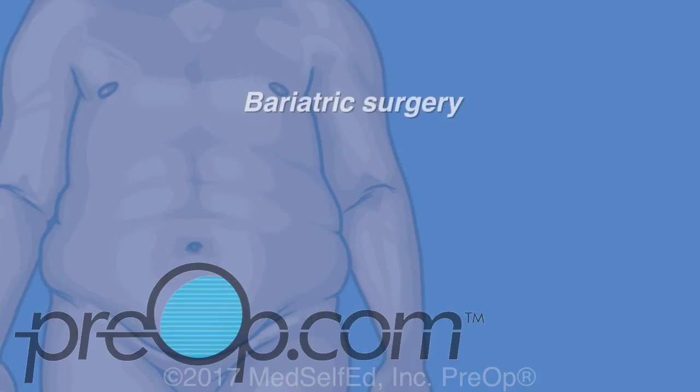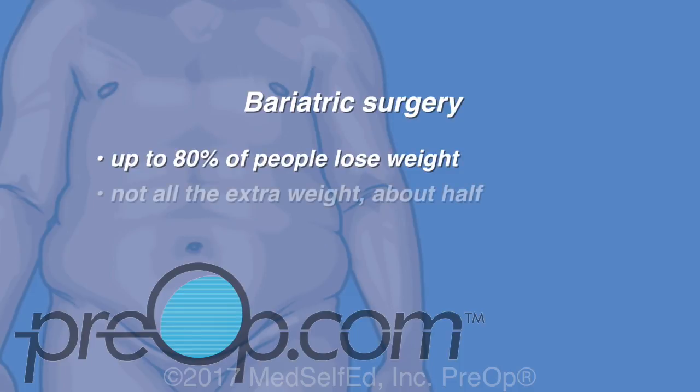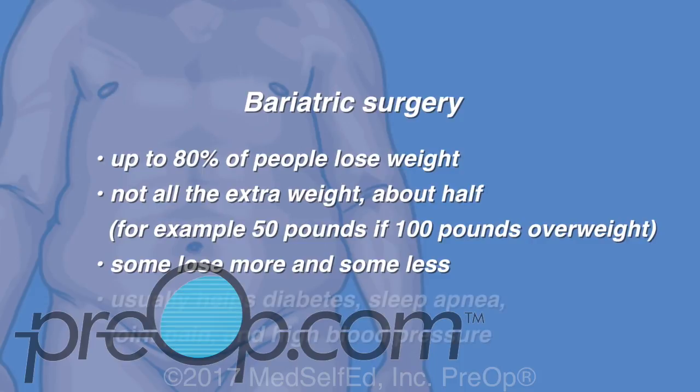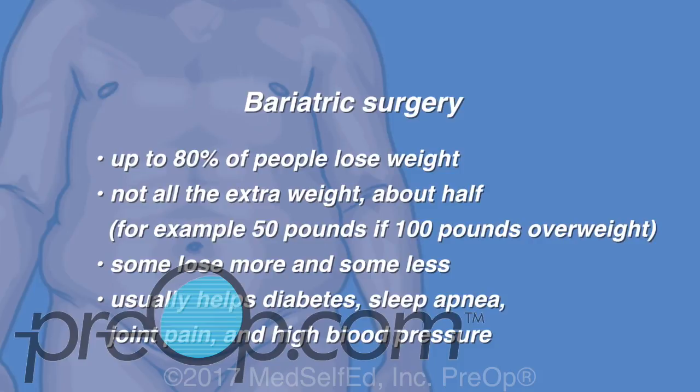With bariatric surgery, up to 80% of people lose weight and keep it off. Not all of the extra weight is lost — patients tend to lose about half. For example, someone may lose 50 pounds if they are 100 pounds overweight. Some patients lose more and some lose less. The weight loss after surgery usually helps with diabetes, sleep apnea, joint pain and high blood pressure.